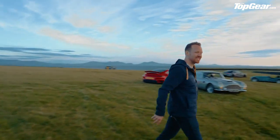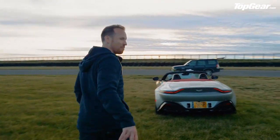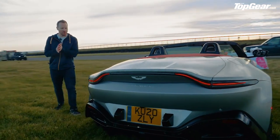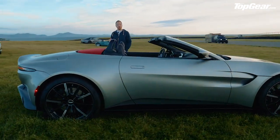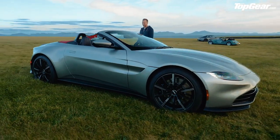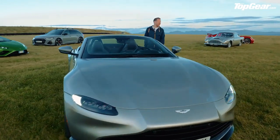We're zigzagging — you can see it's a cover shoot, so we have to spread the cars right out, hence the distances between them. The Aston Martin V8 Vantage Roadster: it's a Vantage without a roof, with a four-litre twin-turbo AMG V8 engine. It's going to sound glorious and smell glorious when we do some doughnuts in it later.